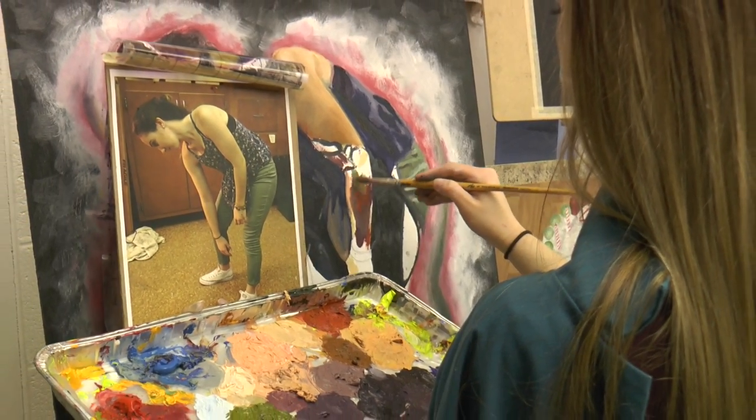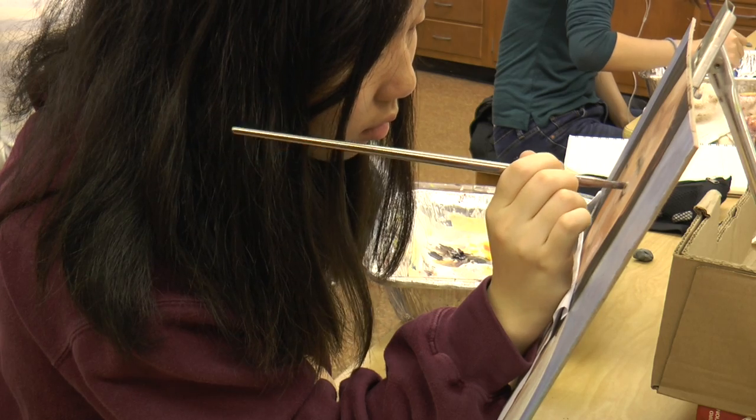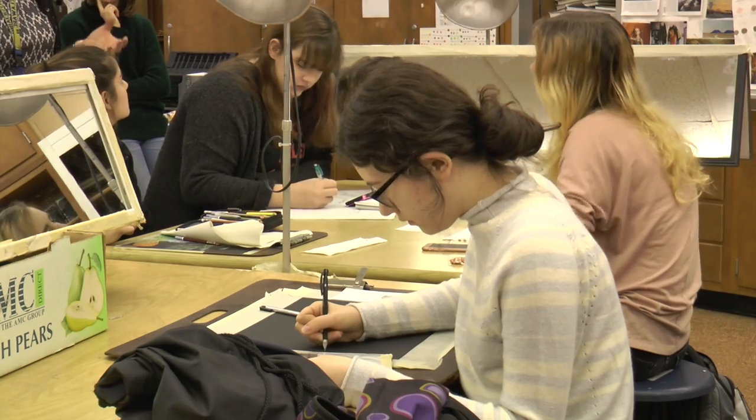This course is designed for highly motivated students considering continuing their education in art or an art-related field. If you love art — you really have to love art because you're doing it all the time, every day, every night at home. And if you're interested in creativity and the creative problem-solving process, this is a really great course for you. Please see the course selection book for the prerequisites.